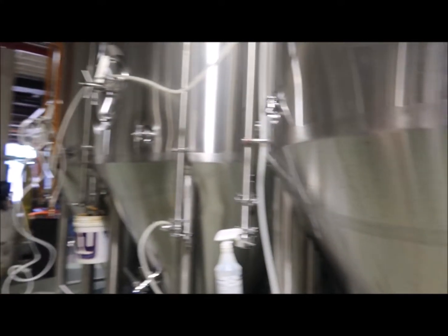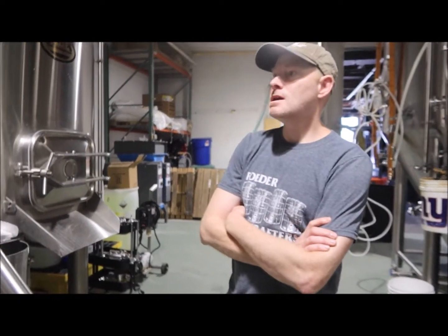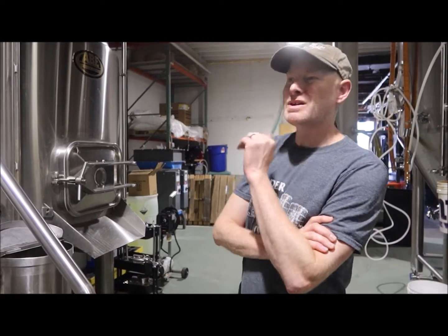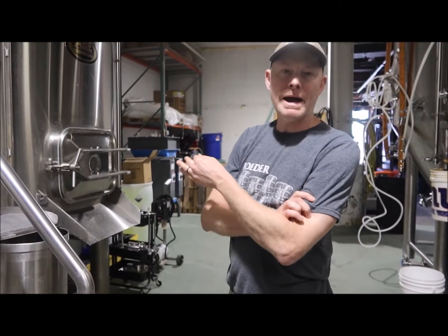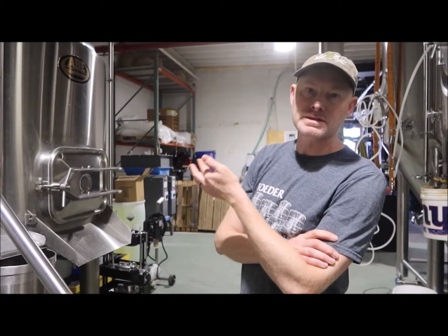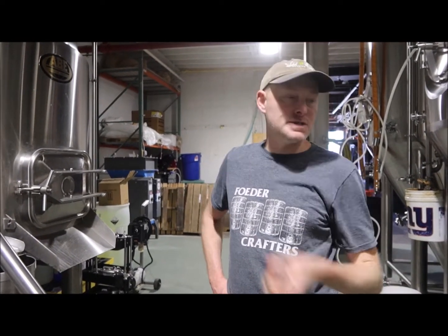From here we'll go to cans and kegs. So how many barrels are in the system? It's a 30-barrel system. We're going to take 37 barrels into the kettle right now. At the end of the boil we go in a little heavy so we can water it back — sometimes even more — because we're going to lose some from the hops and the proteins at the bottom of the kettle. When it's all said and done we'll get our 35 into the fermenter.